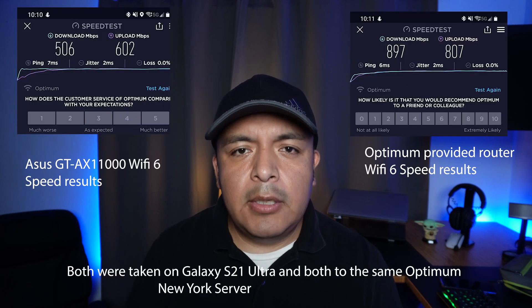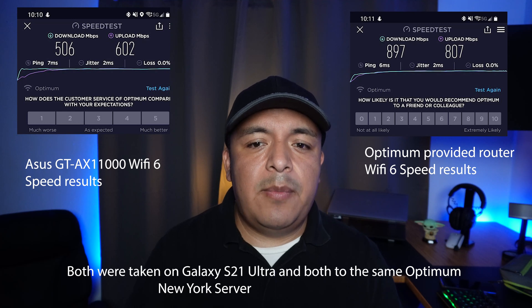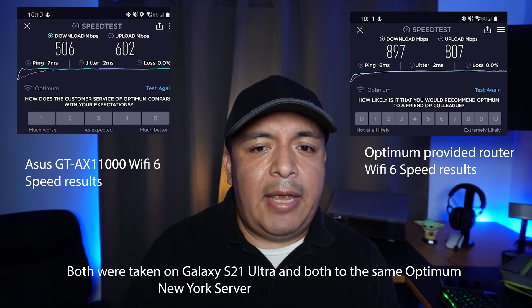For wireless, I'll be testing on the Galaxy S21 Ultra using my own router, which is the Asus GT-AX11000 with Wi-Fi 6. I'll also be testing on the one provided with Optimum, which also does Wi-Fi 6. To my surprise, the Optimum router actually does a little bit better than my Asus.